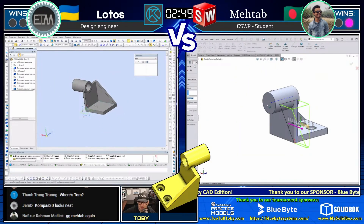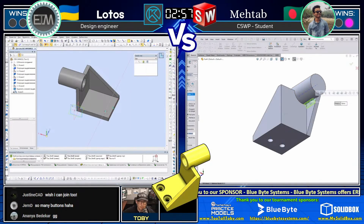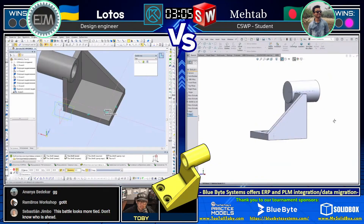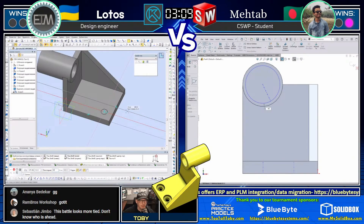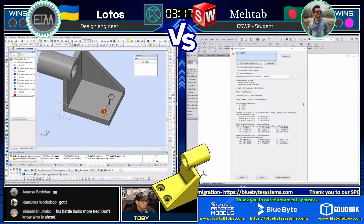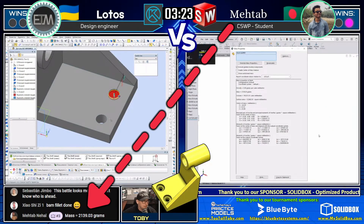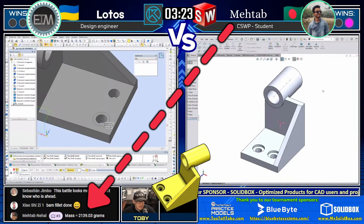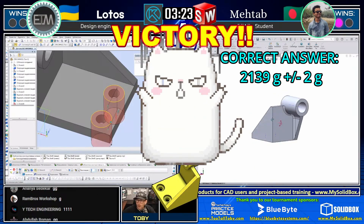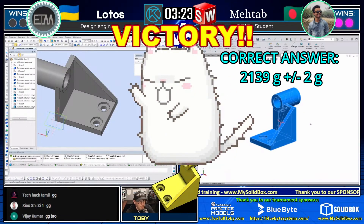A huge shout out to Lotos — that was a really clever way to get that geometry in place. Now we see Matab on the backside of the model creating that triangular shape and adding in some of those fillets from the drawing. You can't really see them in the isometric view, but you can see them on the drawing. Adding in that larger fillet on the underside shape, then adding that smaller fillet running down — and wow, Matab was able to get that fillet in place quickly, just a few clicks. This is what it looks like when someone has really refined their workflows. Matab is looking at the final spin and we may be seeing an answer coming in — and that answer is 2,139 grams. And that is correct.